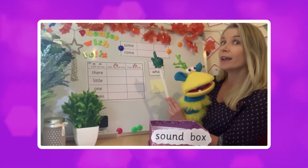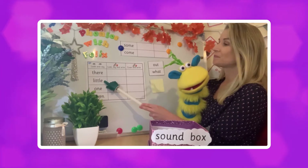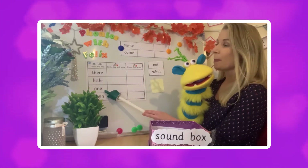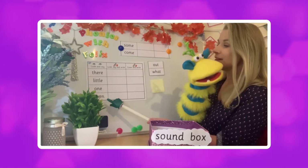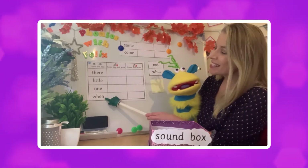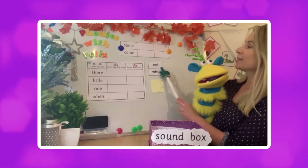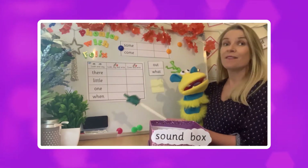And while we're here let's have a look at the rest of the tricky words. There. Little. One. When — I think the plant's in the way for that one Felix, let's move that out of the way. There we go. What does that one say? When. This one? Out. And the last one? What. Fantastic!